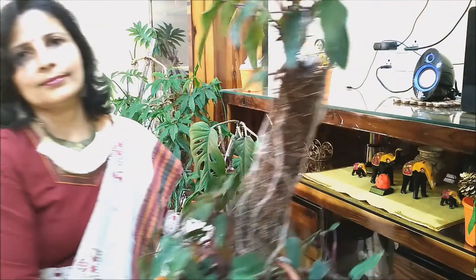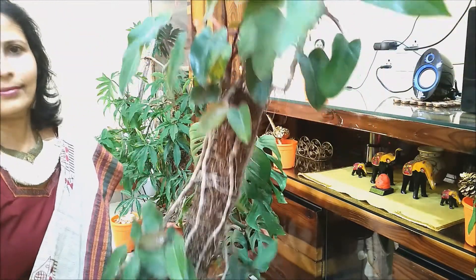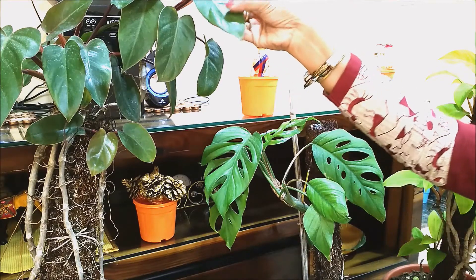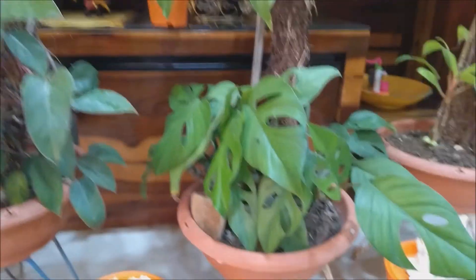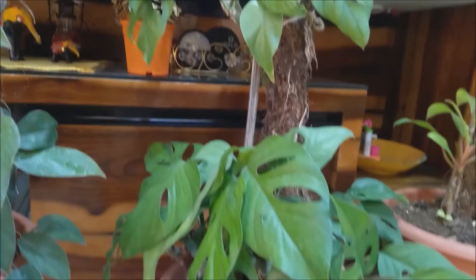This is called Red Princess or Red Emerald Philodendron. It is a hybrid Philodendron with attractive foliage. The leaves are red when new, turning a shiny dark green in maturity. Even its stems and petioles are red in color.